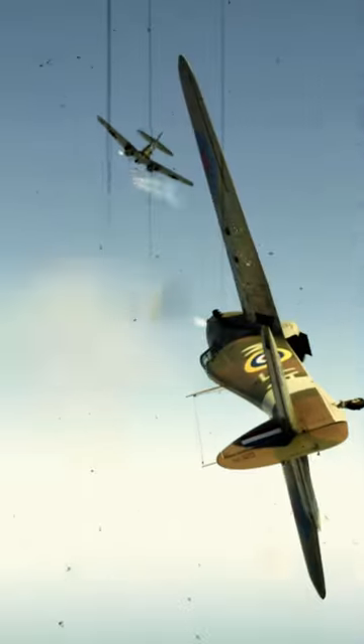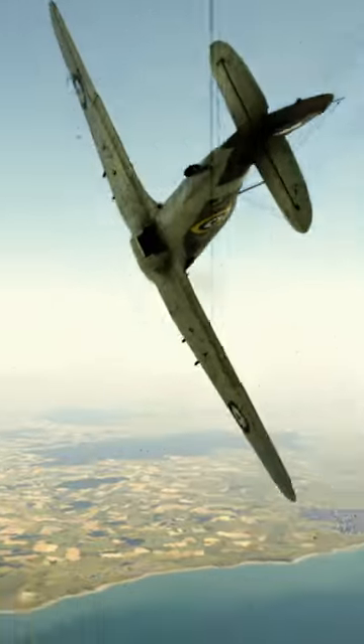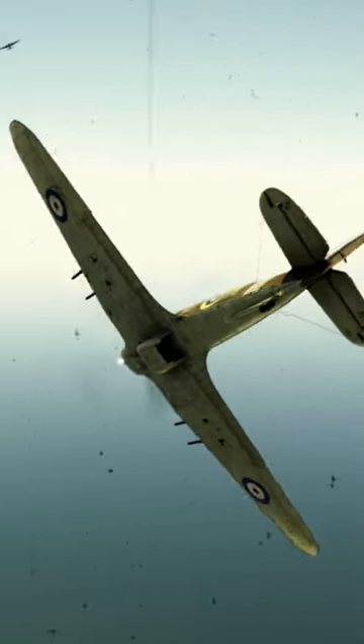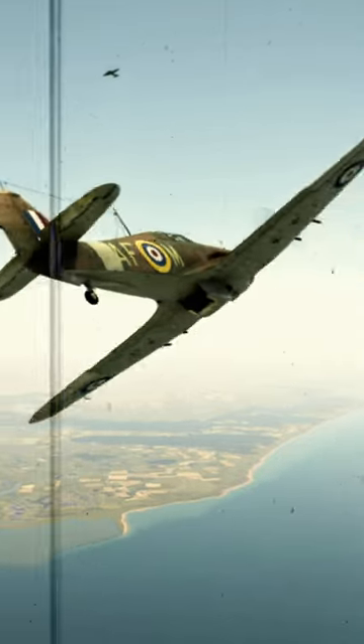One of the main distinguishing features of the Hurricane Mark II was its wide array of loadouts. Typically it was armed with eight .303-inch Browning machine guns, with four in each wing. Some variants had up to 12 .303 Brownings, whilst others had two 20-millimeter Hispano cannons and four .303 machine guns.